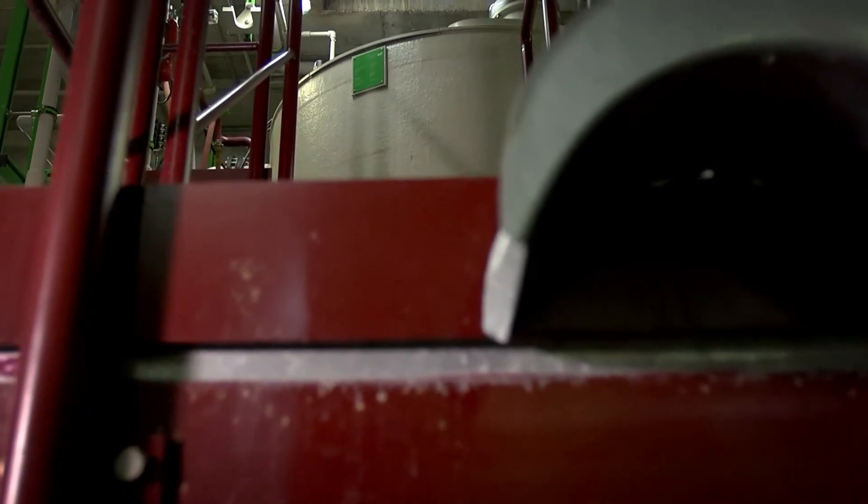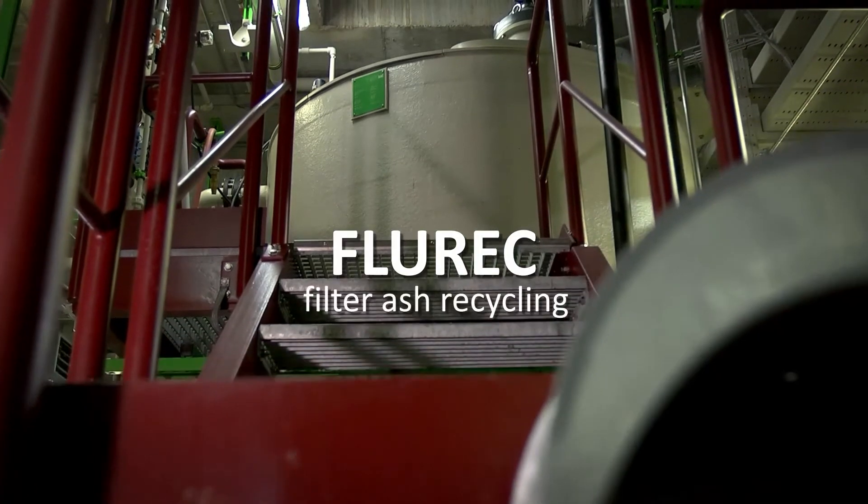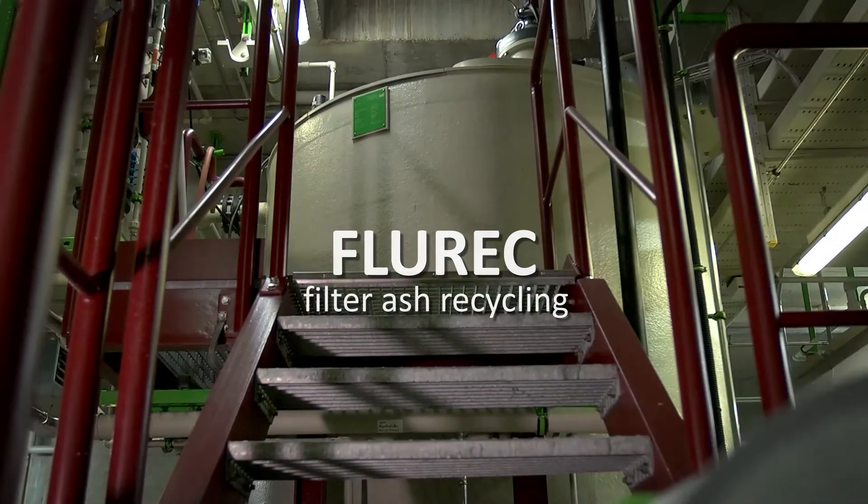On the other hand, the filtrate, which has a high heavy metal concentration, is the feed for the subsequent metal recovery. At this point, the Fluorik process begins with the recovery of the heavy metals contained in the filtrate.